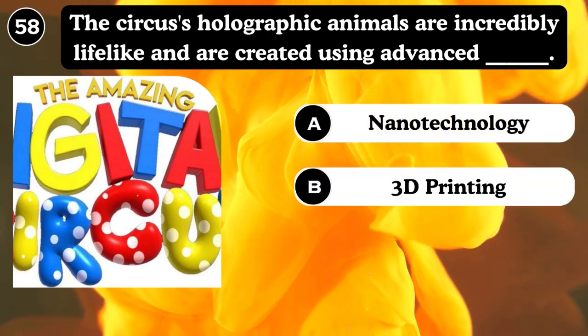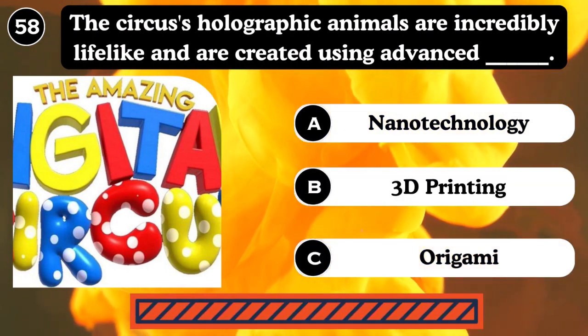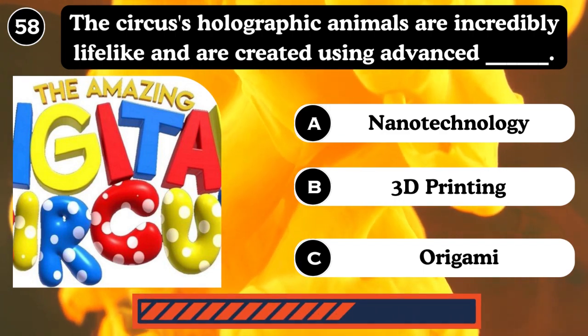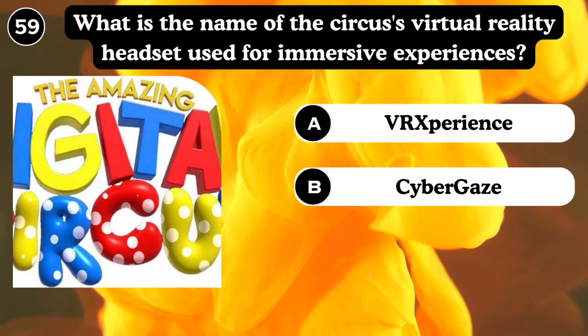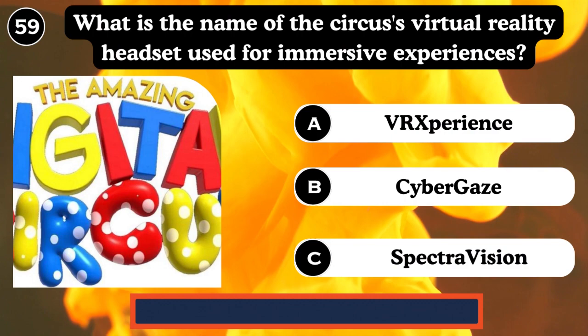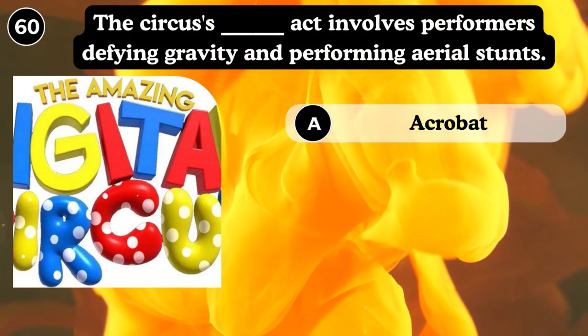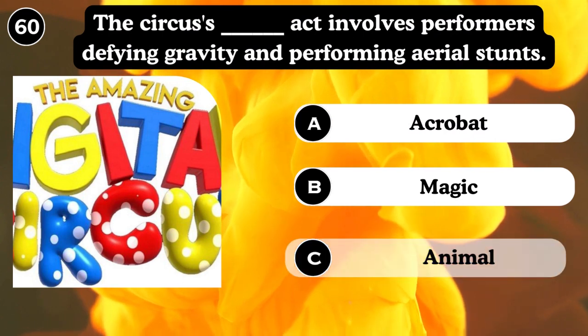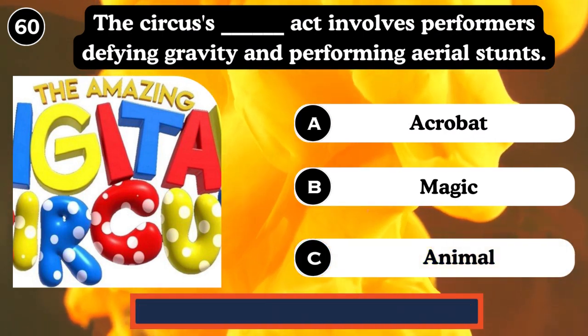The circus holographic animals are incredibly lifelike and are created using advanced nanotechnology and 3D printing. Answer: Nanotechnology. What is the name of the circus virtual reality headset used for the immersive experience? Sebastian Spectorian, VR experience. The circus act involves performers defying gravity — acrobat magic, animals. Answer: Acrobat.